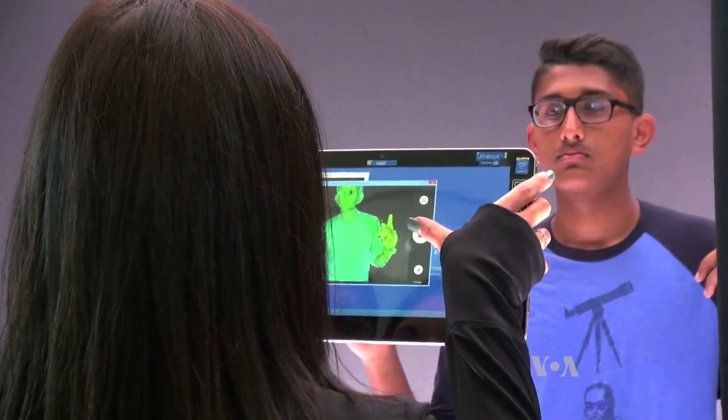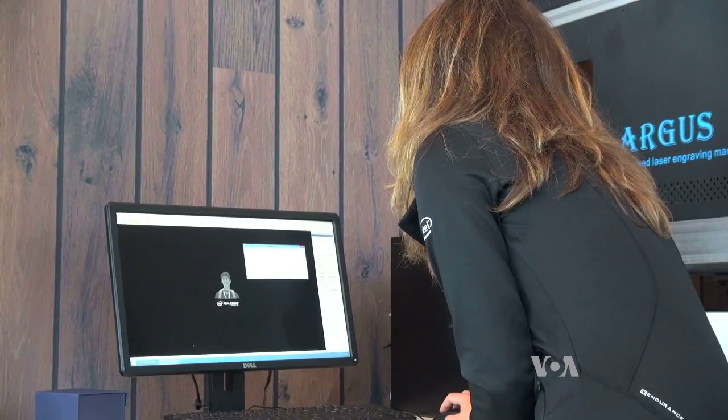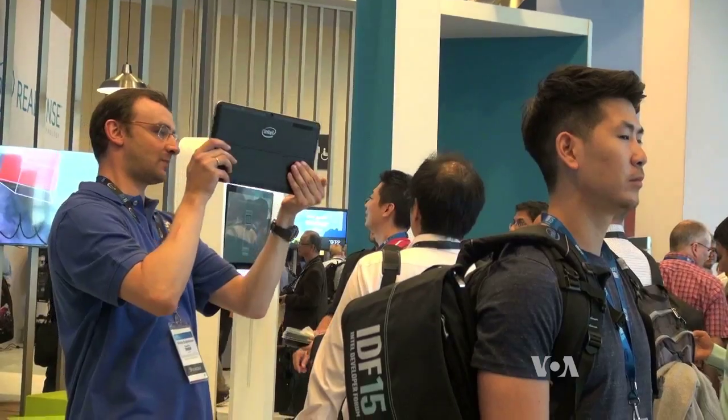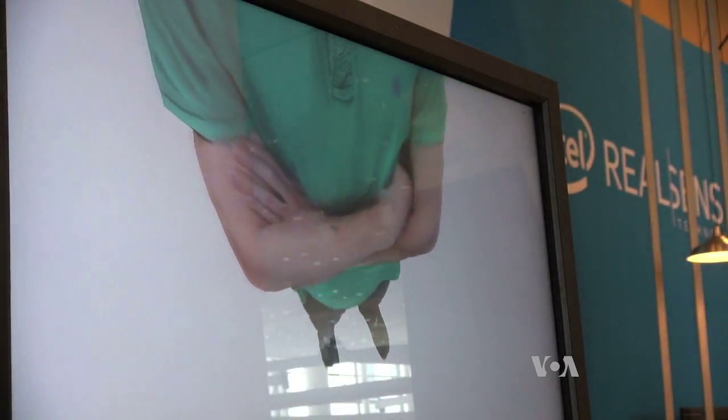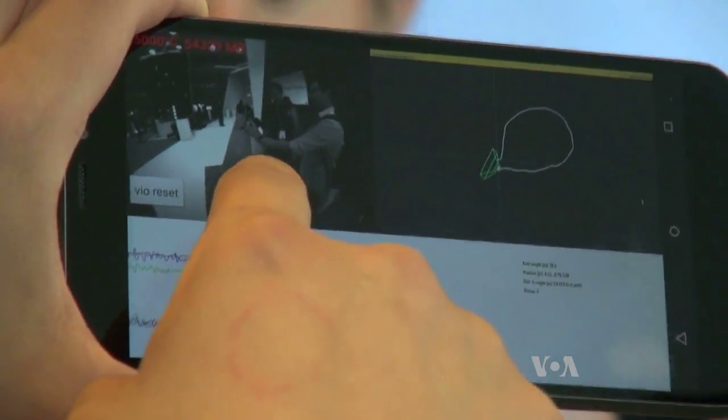This spatial modeling can be used to create 3D images of people, etching an image with a laser inside a block of glass. A company based in Russia and California is scanning images of people to be animated characters in computer games.